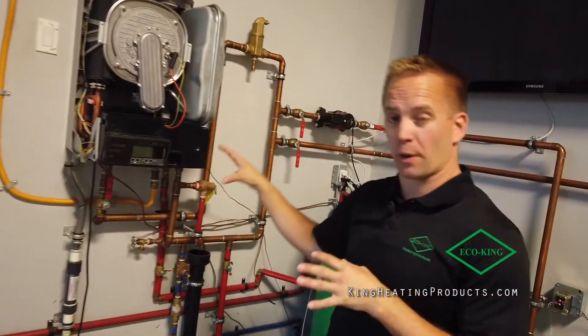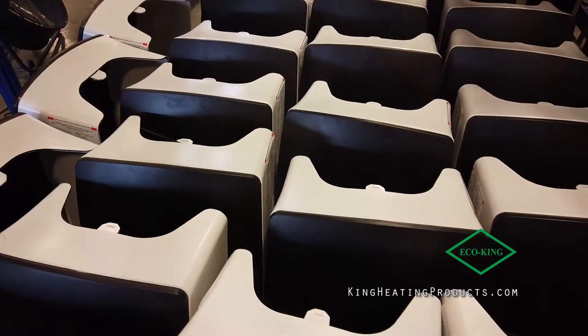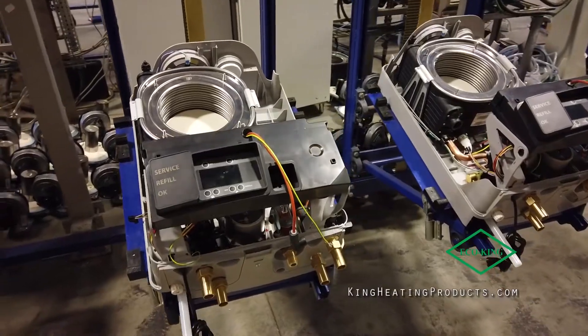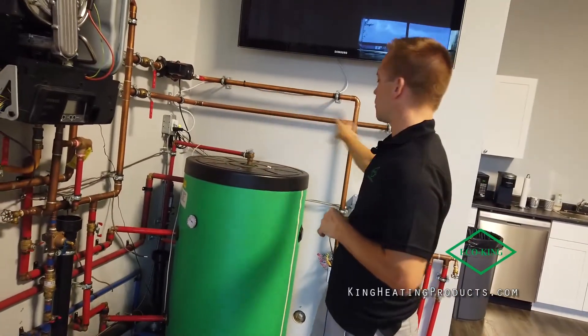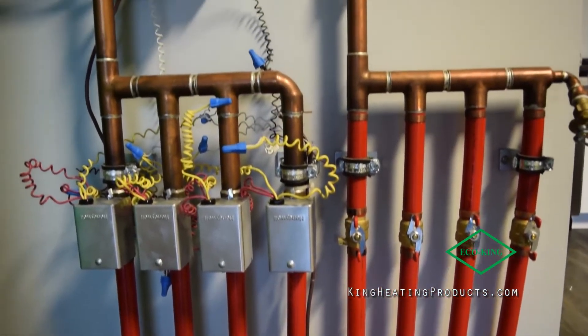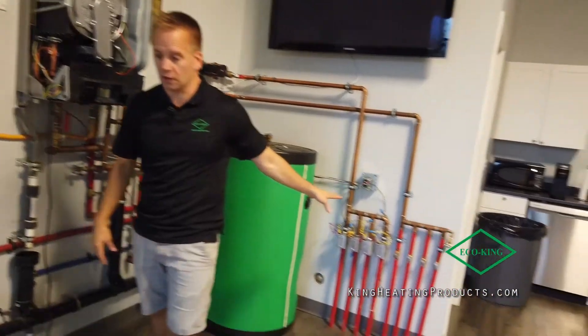Here's our H model boiler that we manufacture just down there — I'll show you that later. We pipe it with priority to heat up your hot water and then we do a primary secondary loop, and we heat our downstairs offices with this system.